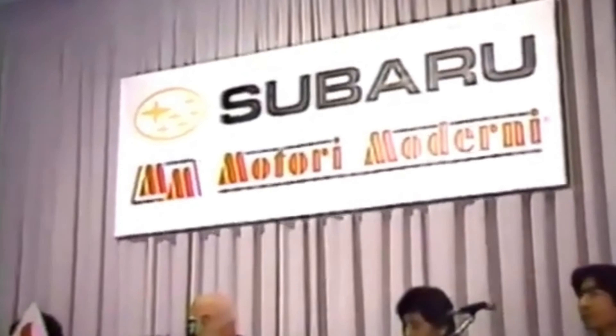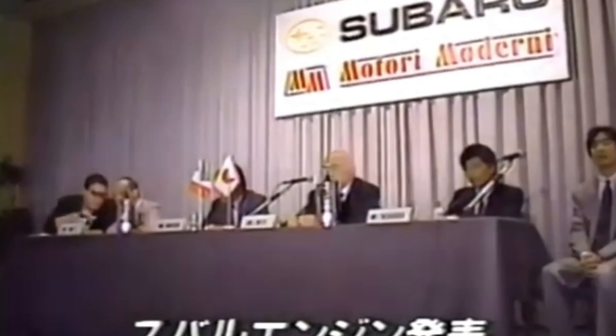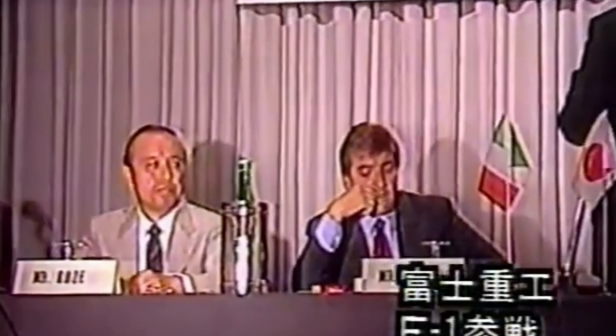Part of this deal was for Subaru to provide a flat 12 engine for the team. One company that had the expertise with flat 12s was Motori Moderni, run by Carlo Chidi, a former lead engineer of Ferrari and Alfa Romeo. One of the reasons a flat 12 was thought to be a good idea was because of the turbocharger ban during the 1989 season, which remained in effect until 1994, pushing car manufacturers to design high horsepower naturally aspirated engines.